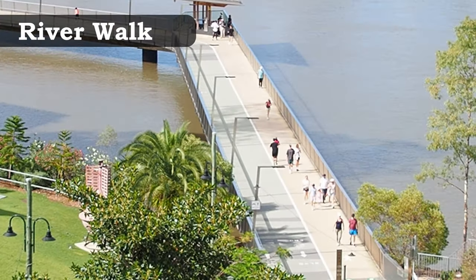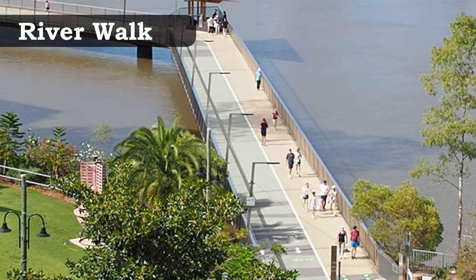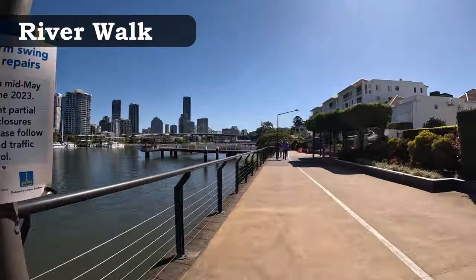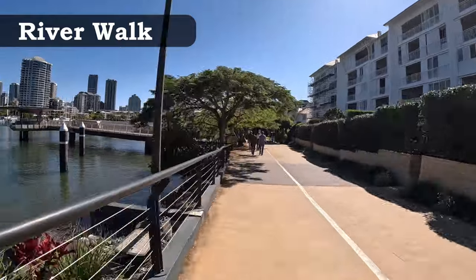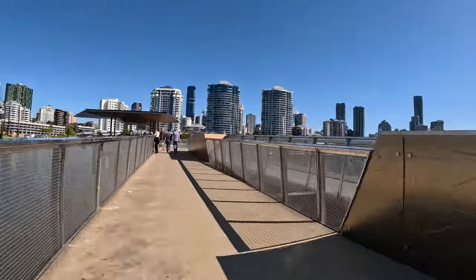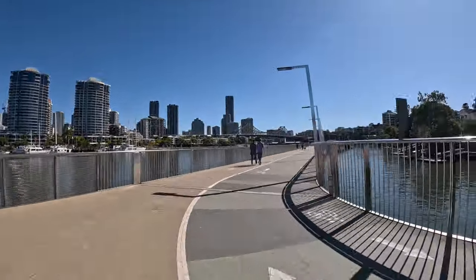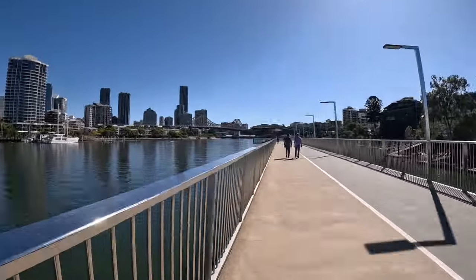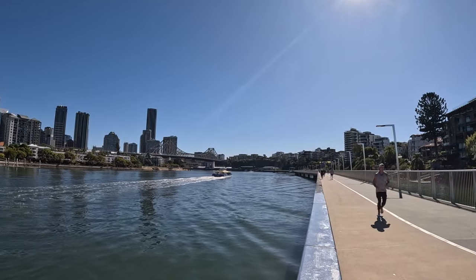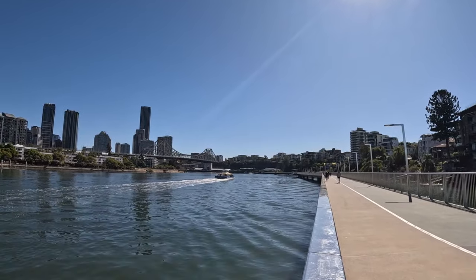The River Walk is a nice place for a romantic stroll or getting some exercise with the kids. It runs from New Farm Park to the edge of the Brisbane River and offers stunning waterfront views. It's a lovely way to tour the city, a brilliant lookout point for the Story Bridge, and it connects with other walking areas leading all the way into the city.